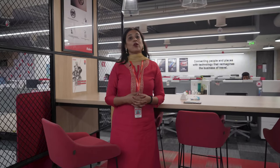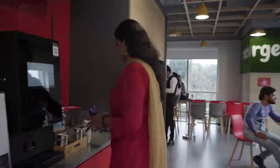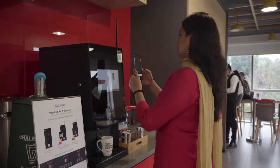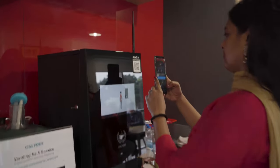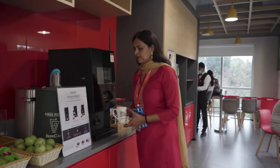These are the workstations where all the magic happens. Now to my most favorite place in the office — this is our well stocked pantry and we come here for our refreshments.